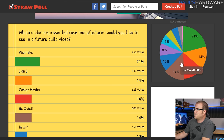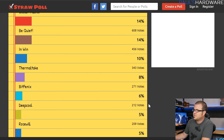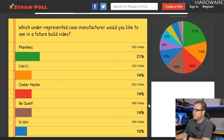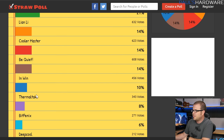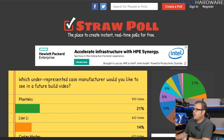Last month I asked which underrepresented case manufacturer you'd like to see in a future build video. I listed all major case manufacturers apart from Corsair, Fractal Design, and NZXT, since I've worked with all of them recently. Phanteks came in number one. I also had Lian Li, Cooler Master, Be Quiet, and Thermaltake on the list.